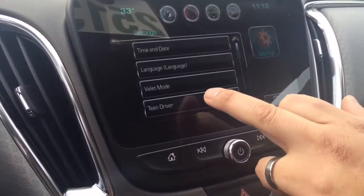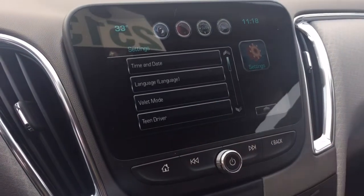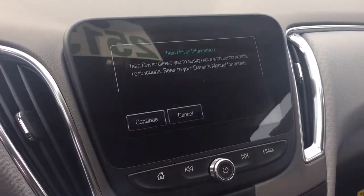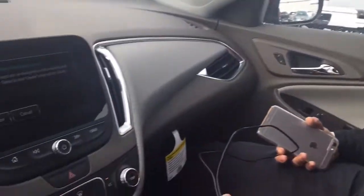Also new to the Malibu — for you parents out there — is the brand new teen driver function. What this does is it will help you monitor your teenager's driving habits. You can set the speed, it'll quiet the music down until you fasten your seat belt, and it gives you the ability to check on your kids to make sure they're driving well when you're not with them. I'm so glad this wasn't around when I was younger.